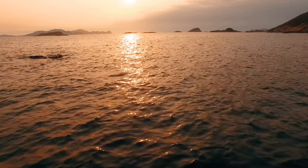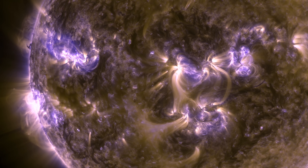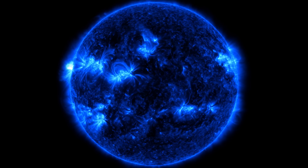But while the sun is a good thing for us on Earth, getting much closer would be a pretty bad idea. That's because the sun is in fact a giant sphere of superheated ionized gases.